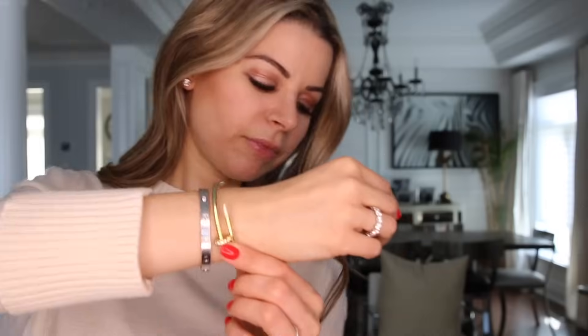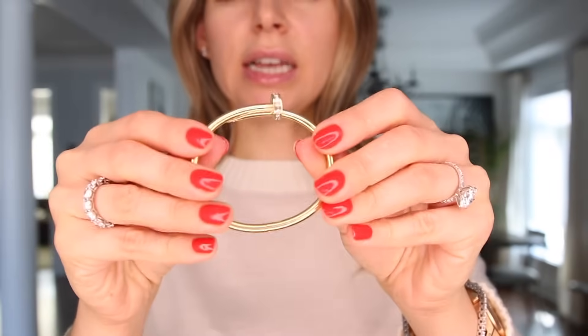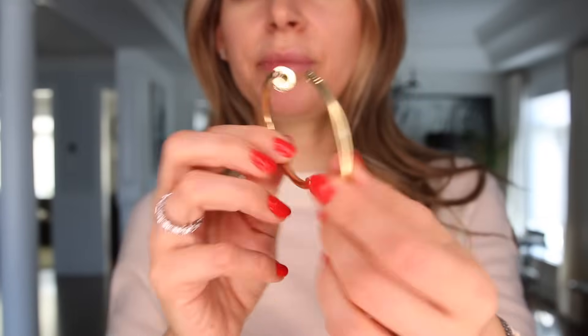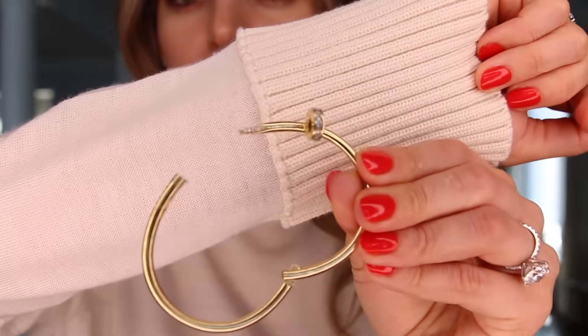Next is the Juste un Clou in yellow gold with diamonds. This one can come off. It has the diamonds around the nail head and around the tip of the nail. I just think it complements the love bangle so beautifully. I love the three together, but lately I just wear the two together and I do love them.